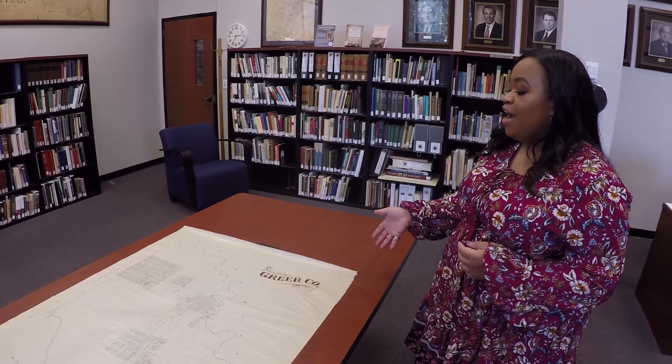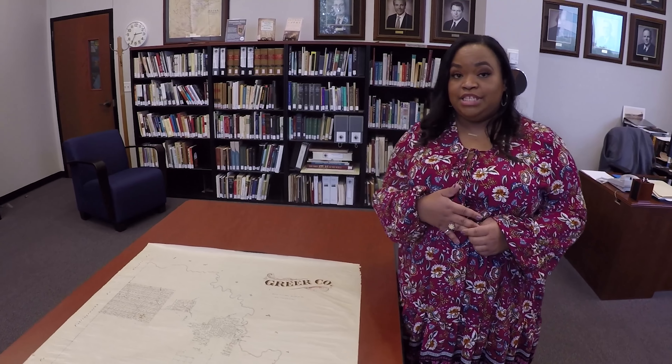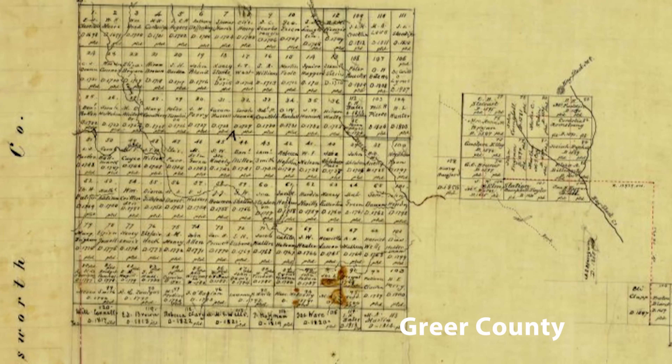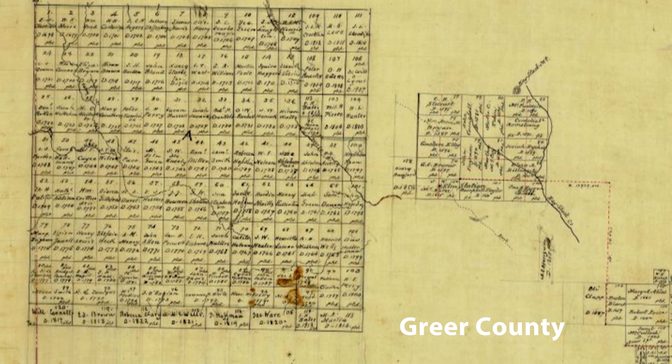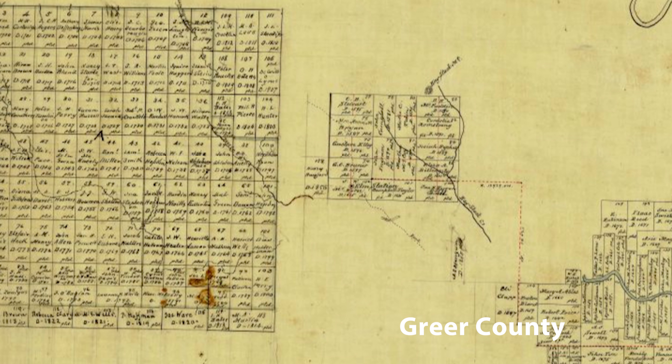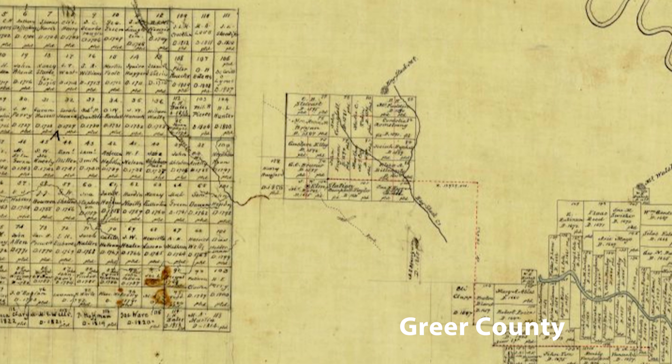I have here a county map of Greer County. It was established in 1860, but this land technically didn't belong to Texas. It's located in between the southern and northern forks of the Red River, so it's all the way up north.